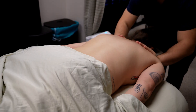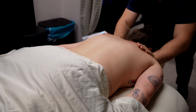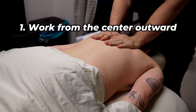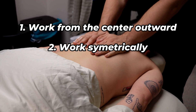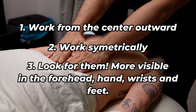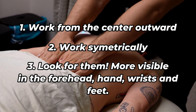So how do we actually follow these Langer's Lines? You can't memorize them all, but there are some general rules to follow. Work from the center outward, and when you do, work symmetrically, as one half of the body is going to mirror the other half in most cases. You can also see these lines easier in some areas than others, such as the forehead, the hands, the wrists, and the feet.